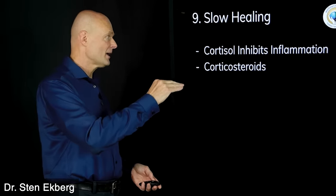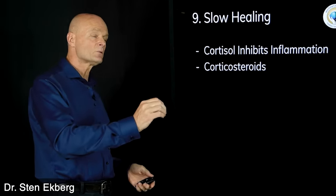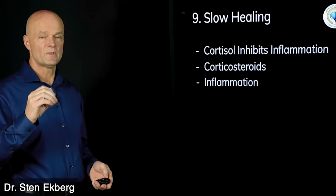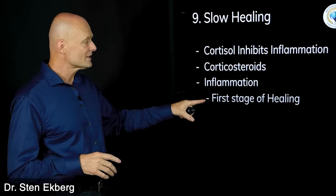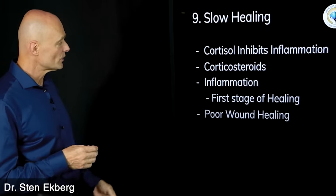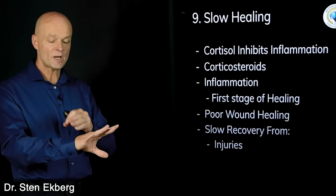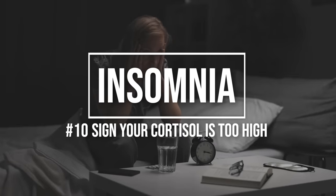Sign number nine is that high cortisol may slow down healing. Cortisol — and corticosteroids and cortisone, which are all the same — inhibits inflammation. We take cortisone shots to inhibit inflammation, but inflammation is important; the body does it for a reason. It only becomes a problem when out of balance. Inflammation is the first stage of healing, and without that first stage, healing often doesn't complete — resulting in poor wound healing and slow recovery from cuts, scratches, or even surgeries.